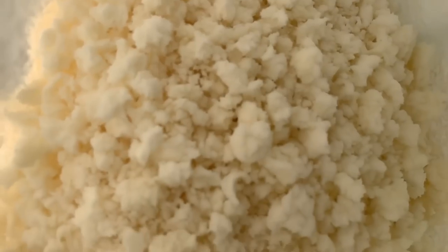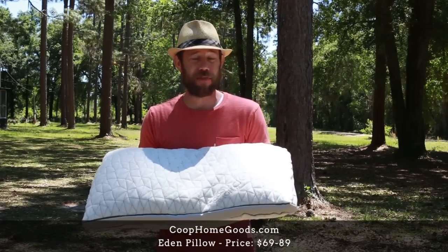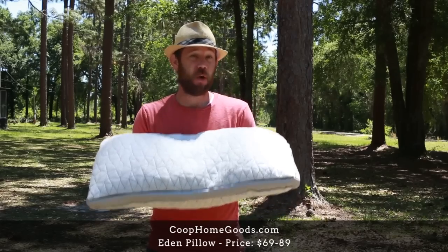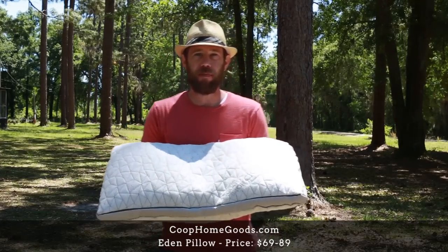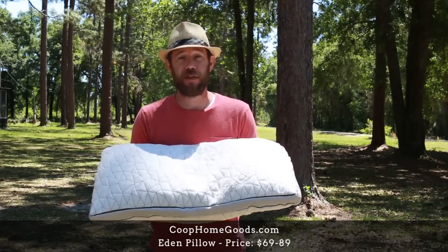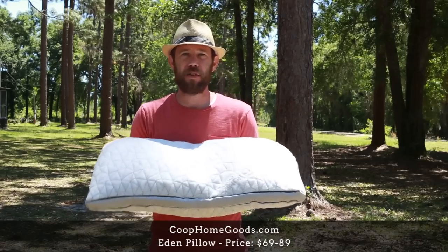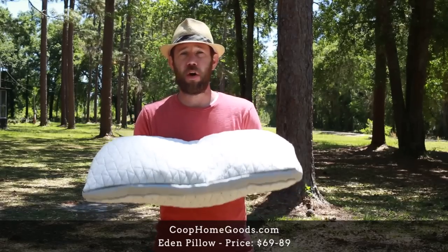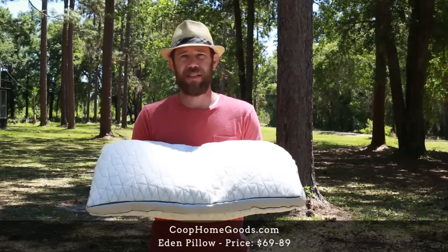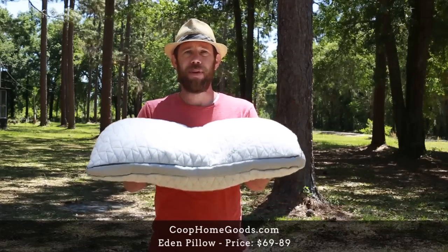Our next pillow is the Eden pillow from Coop Home Goods. Features include CertiPUR-US certification, hypoallergenic, dust mite resistant, cooling effect when you sleep, vegan, and refillable inside. When we were first doing research, we saw advertisements everywhere with great reviews, but the materials weren't naturally derived, which had us confused about eco-friendliness. That's where the CertiPUR-US certification comes in — it states that all materials used in the pillow don't have harmful toxins or chemicals, including no formaldehyde, flame retardants, or ozone depleters.